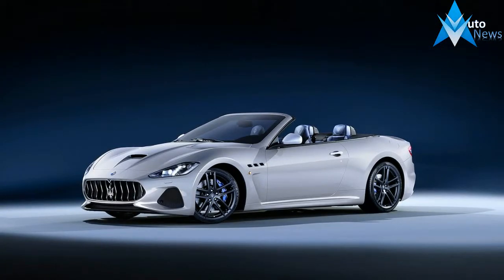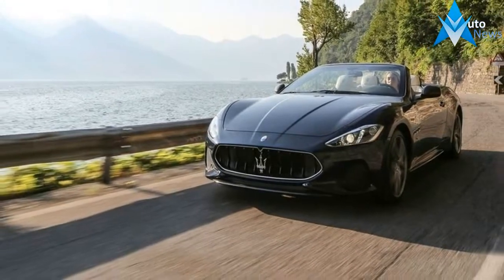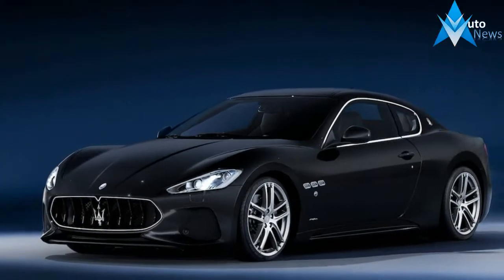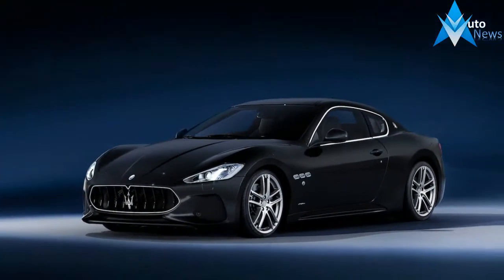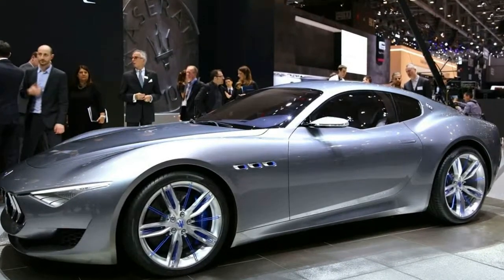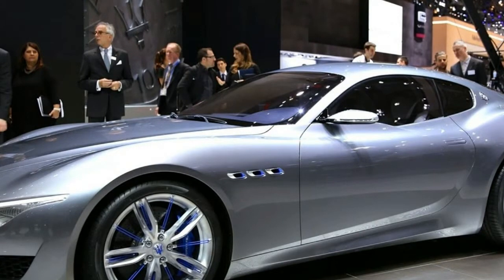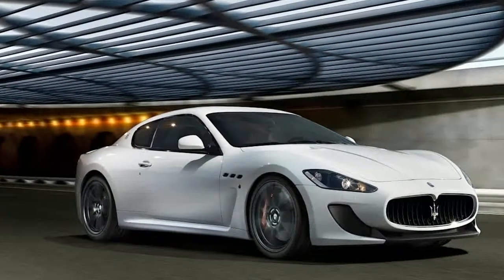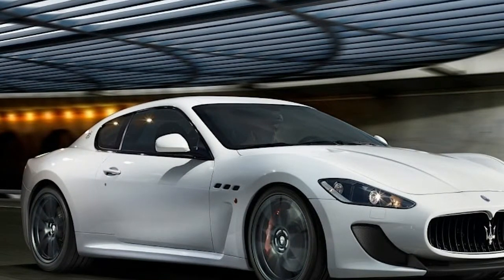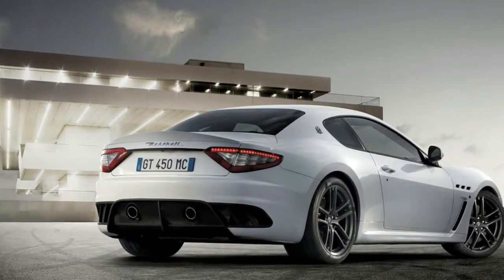While the untrained eye might not see much difference between the 2008 Gran Turismo and the 2018 Gran Turismo, there have been many small changes over the years. The 2018 model has new bumpers at both ends that help lower the drag coefficient to ensure that this Maserati, in coupe form, can reach at least 185 mph. Spec it right, Maserati hints, and you'll hit the European magic number of 300 km/h, which is 186 mph.